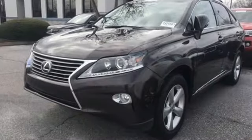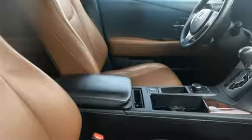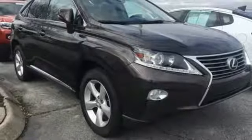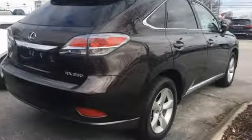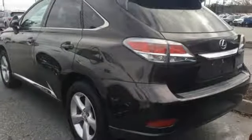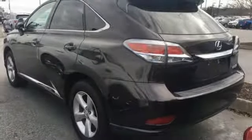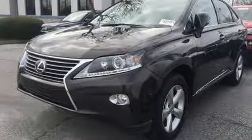It comes with all the amenities you need: Bluetooth wireless audio streaming, power tilt-down heated mirrors, front heated and ventilated leather bucket seats, auto-dimming rear view mirror, dual zone climate control, V6 engine, express open and close sliding and tilting sunroof, sports suspension and automatic transmission.